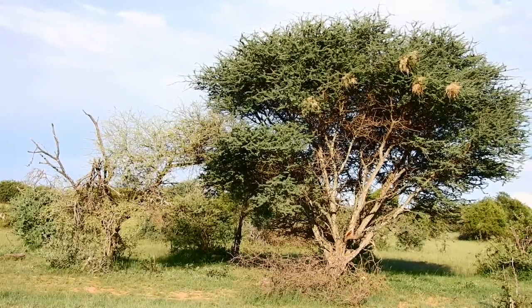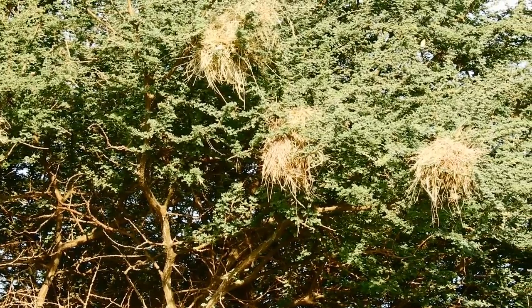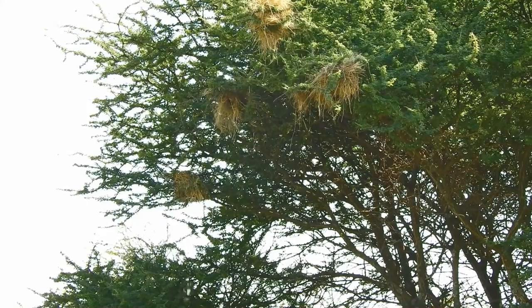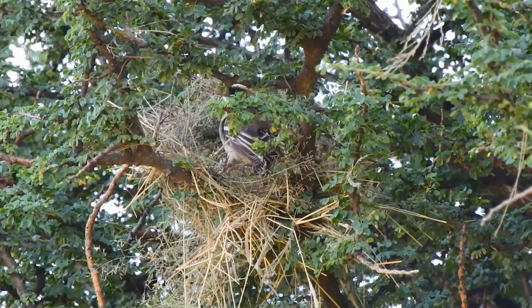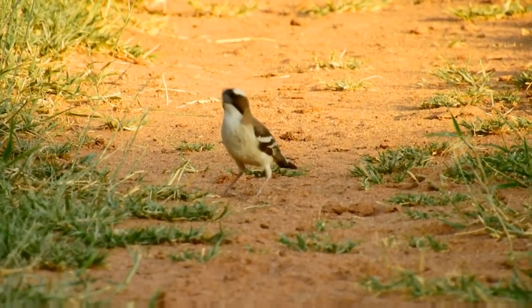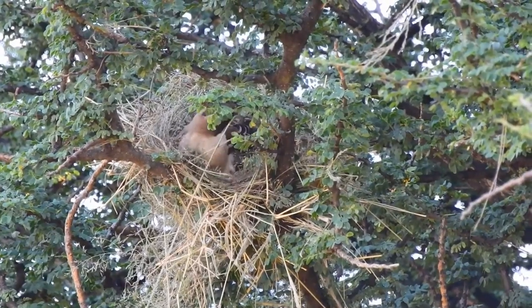This is a special tree because it hosts a colony of white-browed sparrow-weavers. Of the eight birds forming the colony, only one pair will breed at a time. The other nests, with two entrances each, are for sleeping and protection during perilous nights.